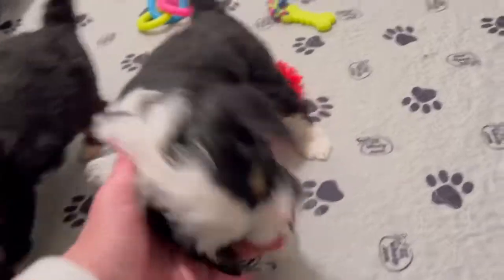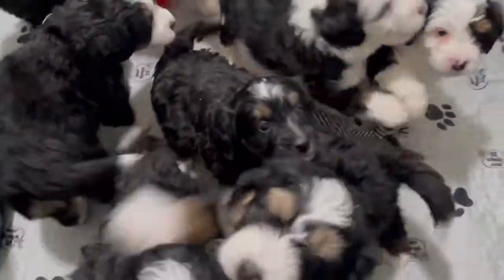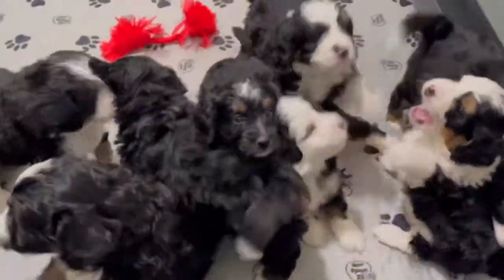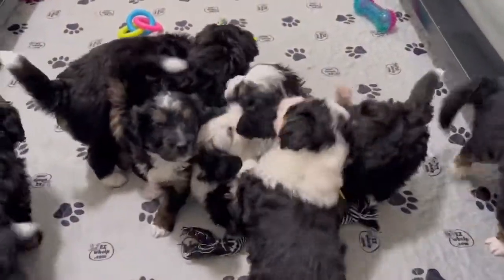And over here is green boy. Hi, buddy. And over here is pink. They're very, very sweet and playful. They're a really cute litter. They play a lot now with each other.